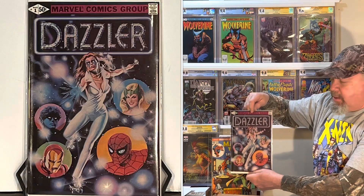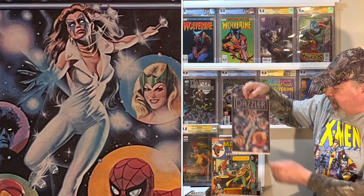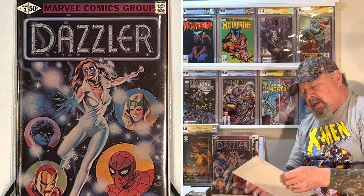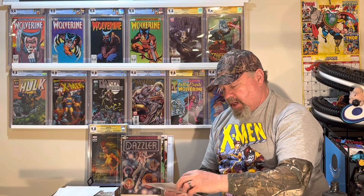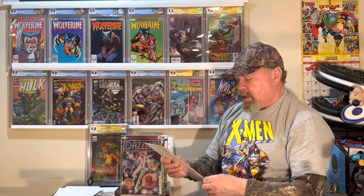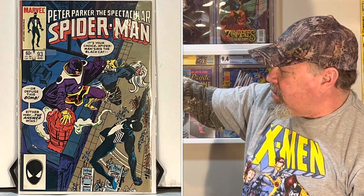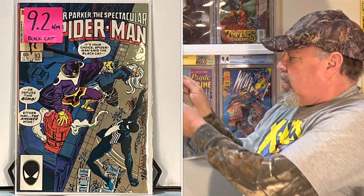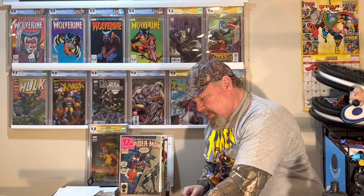Dazzler number 1 — I remember there were a few people bidding on this one. It's a good cover, got the floating heads. I would not be surprised if they brought Dazzler into the MCU when they bring the X-Men — at least the mutants — into the MCU. This is Peter Parker: The Spectacular Spider-Man number 93, Black Cat appearance. He's in the black suit and it has a sticker on it that says 9.2 — Near Mint, Black Cat.